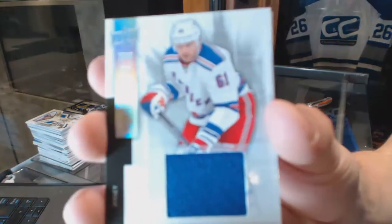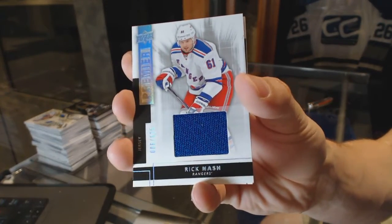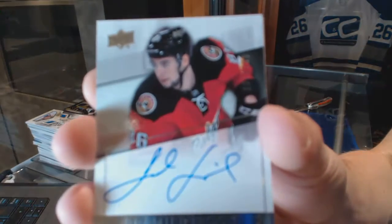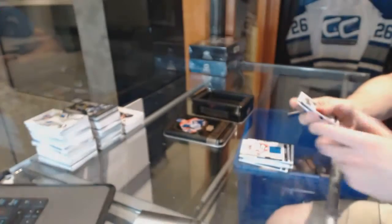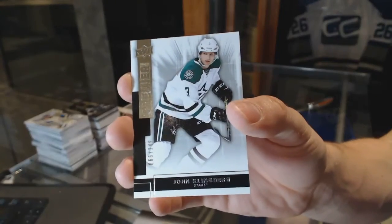Base jersey number to 125 for the New York Rangers, Rick Nash. Rookie autograph number to 299 for the Calgary Flames, Josh Juris. And a base rookie number to 249 for the Dallas Stars, John Klingberg.